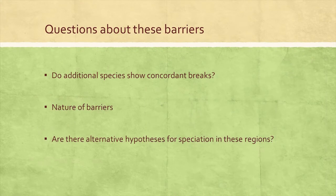This leaves us with a number of questions about these barriers. These can't be the only species that show this break, so we want to identify more species that show divergence in these regions. We also want to test the nature of these barriers — how strong are they really? Do we see gene flow occurring? Is this strict vicariance, or is something else at work? We want to use that to figure out if there are alternative or revised hypotheses that we can test at these barriers.